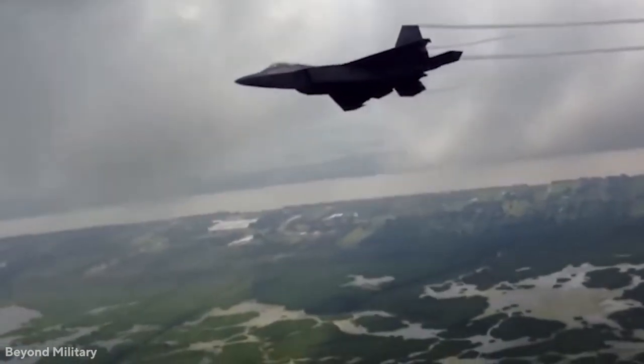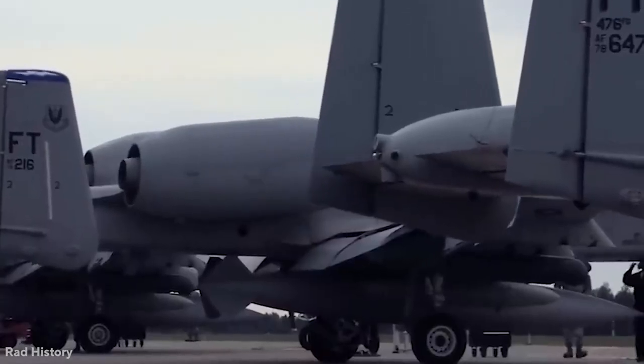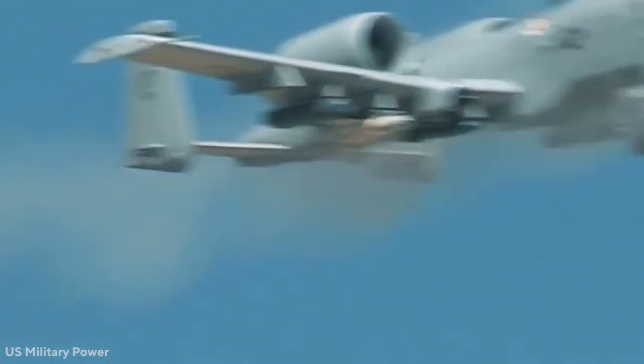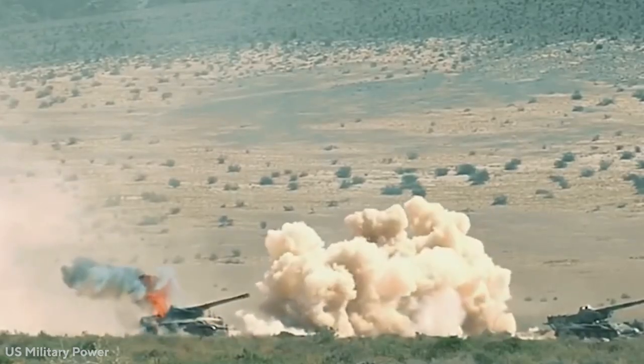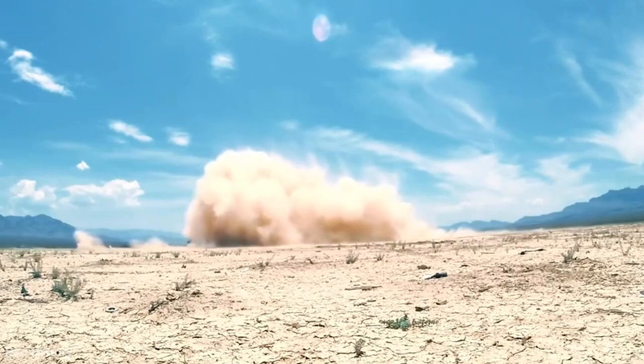The armament of the A-10 is its strongest feature. Eleven auxiliary hardpoints allow the aircraft to carry radar jammers, fuel tanks, bombs, and missiles. The A-10 can carry up to 24 500-pound bombs, four 2,000-pound bombs, and six AGM-65 Maverick air-to-ground missiles. This allows the A-10 to perform a variety of frontline tasks, including close air support and opponent air defense suppression.